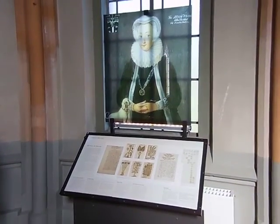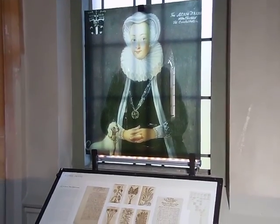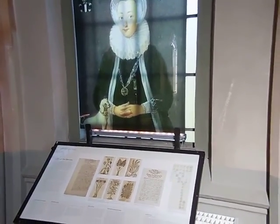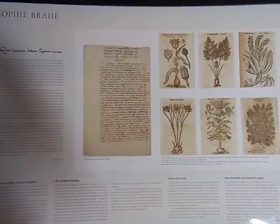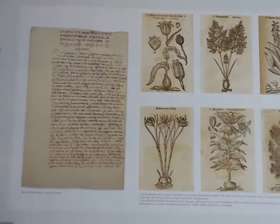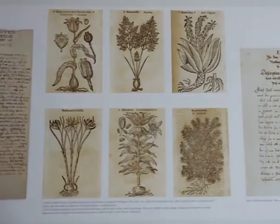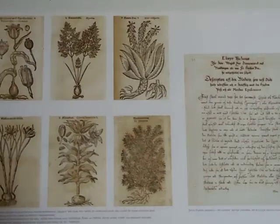Here's something I didn't know about — Tycho Brahe's sister was also very much into science and did a variety of different kinds of scientific works. These things are all written in Swedish, so I don't know exactly what they are saying. But I believe this is all his sister's writings and works here, or samples of those things.